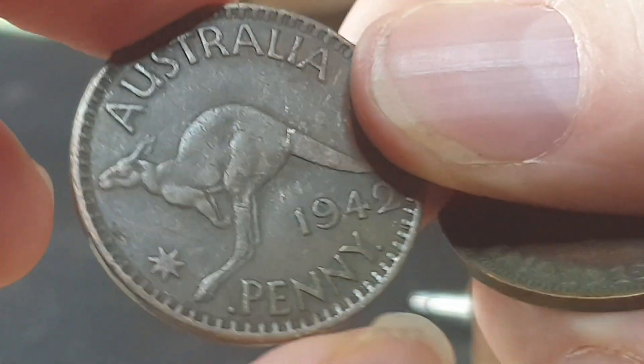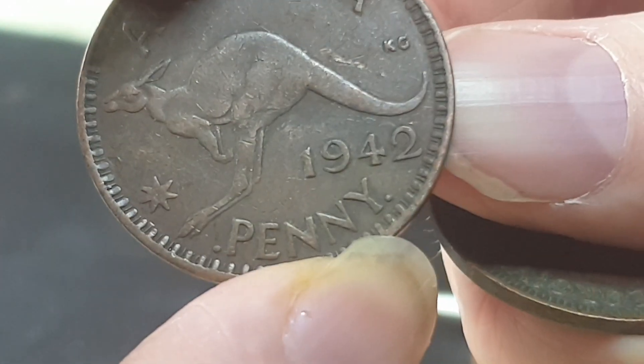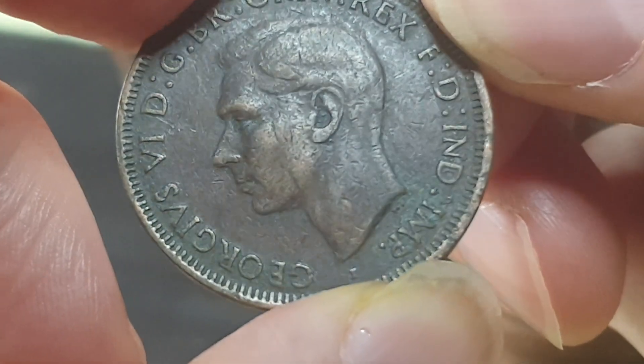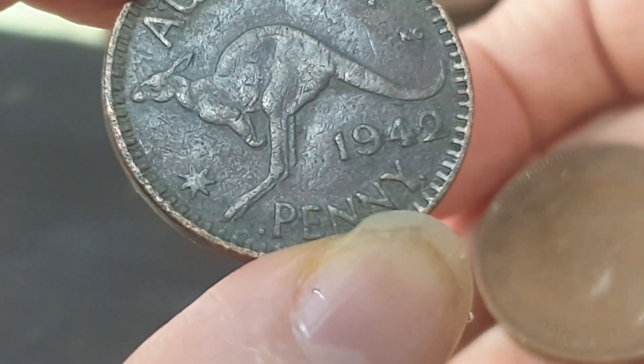Aligning the dates, this one looks a bit rotated — I find that some of these are rotated. This one's in Fine condition.